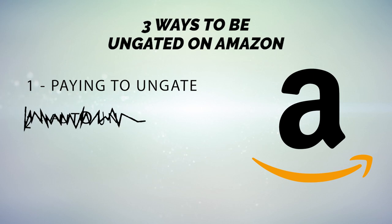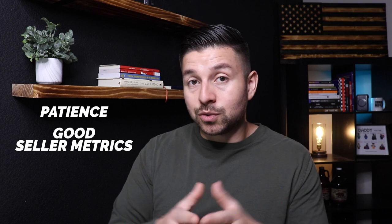The second way to un-gate is the auto-un-gate. This means that when you go to apply to sell, instead of being prompted to provide documents, Amazon just tells you: congratulations, you've been approved. This is the easiest way because it literally requires you to do nothing — just click a few buttons. But it comes with an undetermined timeframe. From my experience helping hundreds of students, this timeframe varies greatly from account to account — it's not as simple as selling for six months or one year. It requires patience and good seller metrics throughout.